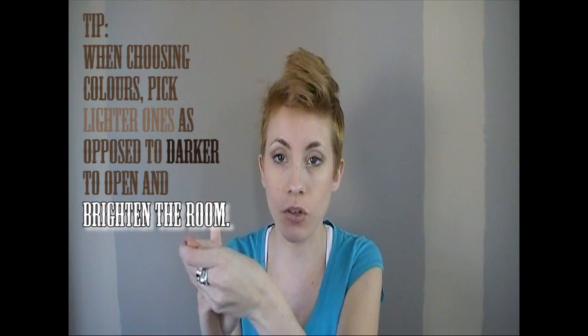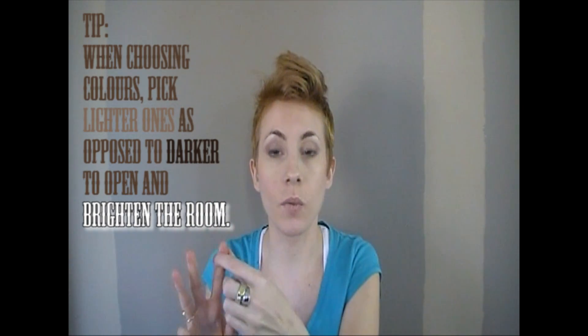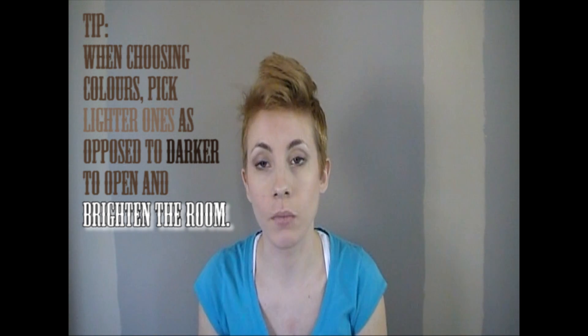The lighter color should be on two or three walls — if you have three walls, the majority should be the lighter color and one wall should be dark, just to add dimension to your room.